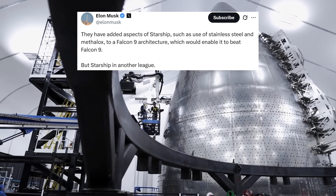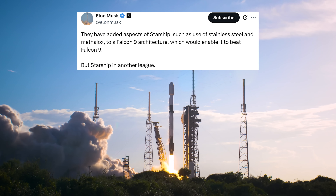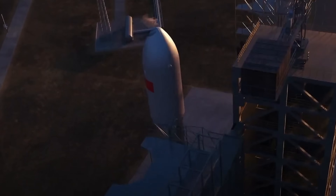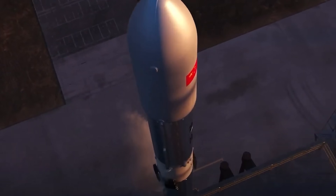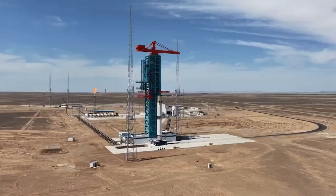They have added aspects of Starship, such as use of stainless steel and metal locks, to a Falcon 9 architecture, which would enable it to beat Falcon 9. That is what Elon Musk said about China's new reusable rocket that's about to launch. So, what is this rocket that caught Musk's attention, and is it really better than SpaceX's rocket?